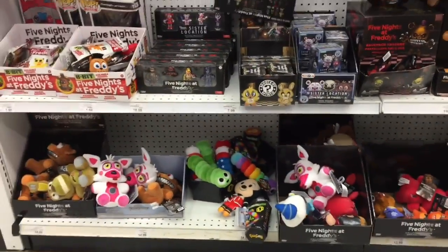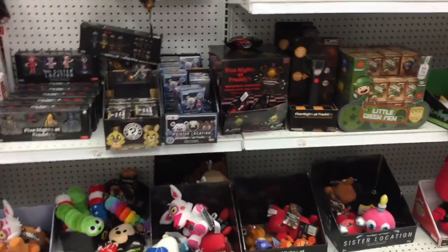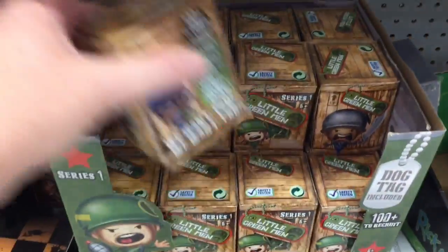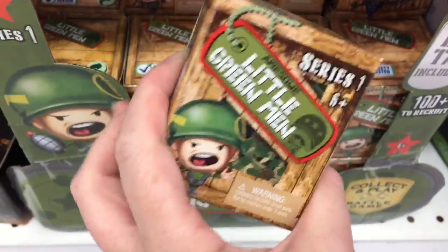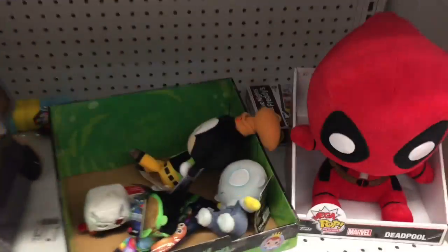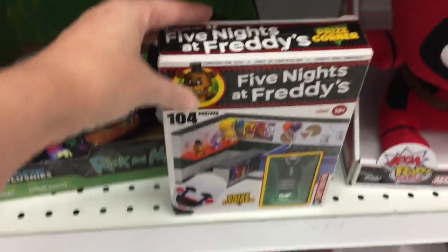They still don't have the collectible figures here — I'm surprised, it's been a while at my Toys R Us. They do have some of the blind boxes for the little green men, I've never opened these. That guy looks funny, he's yelling, but they look kind of neat, they have a cool artwork to them. Oh and lurking back here, we have the puppets in the prize corner — that's an awesome set.